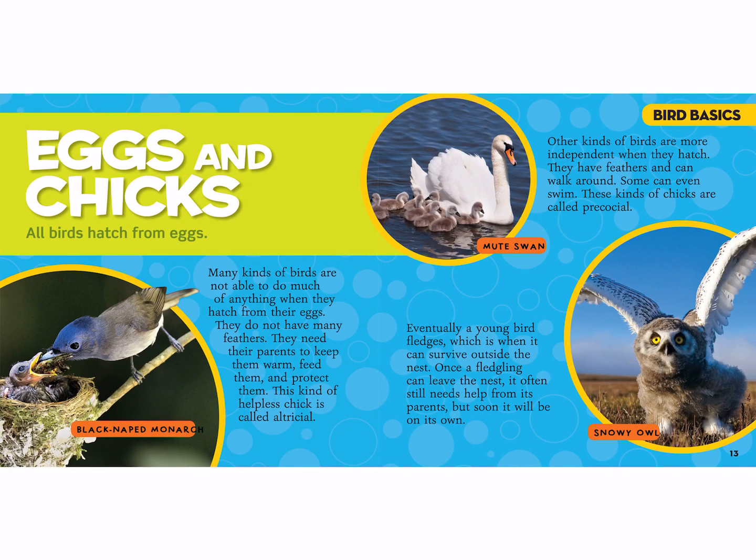Eggs and chicks. All birds hatch from eggs. Many kinds of birds are not able to do much of anything when they hatch — they do not have many feathers, and they need their parents to keep them warm, feed them, and protect them. This kind of helpless chick is called altricial. Can you guys say altricial? It's kind of a hard word.